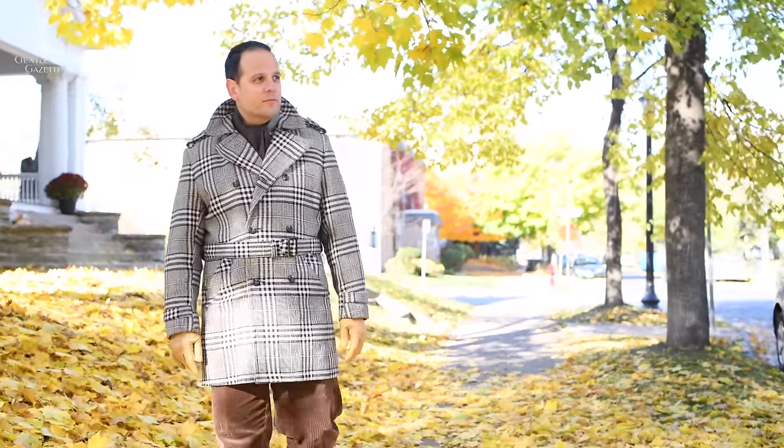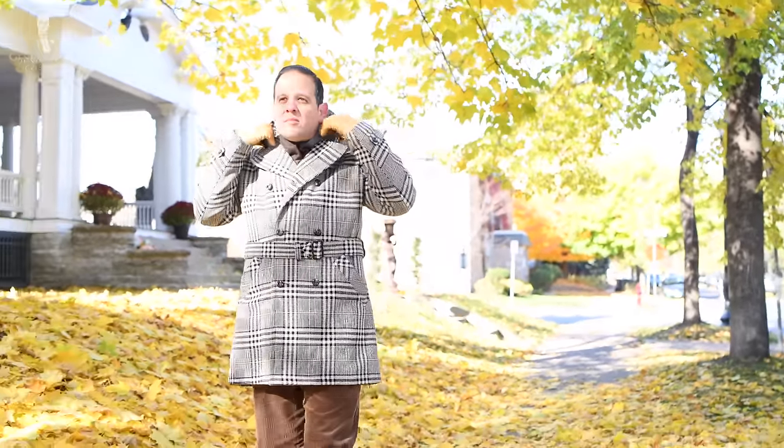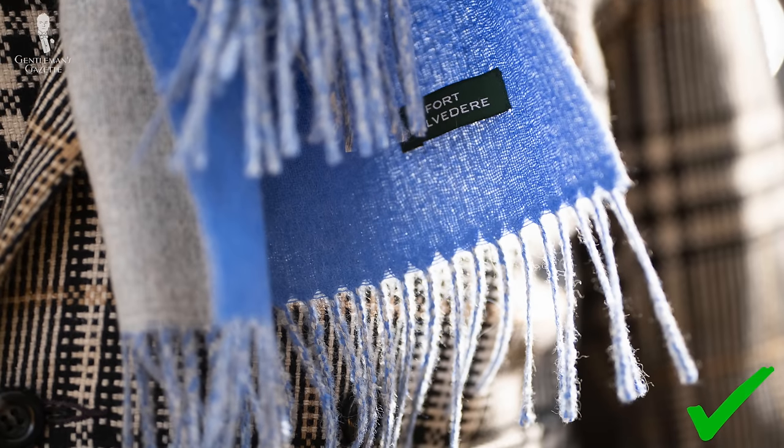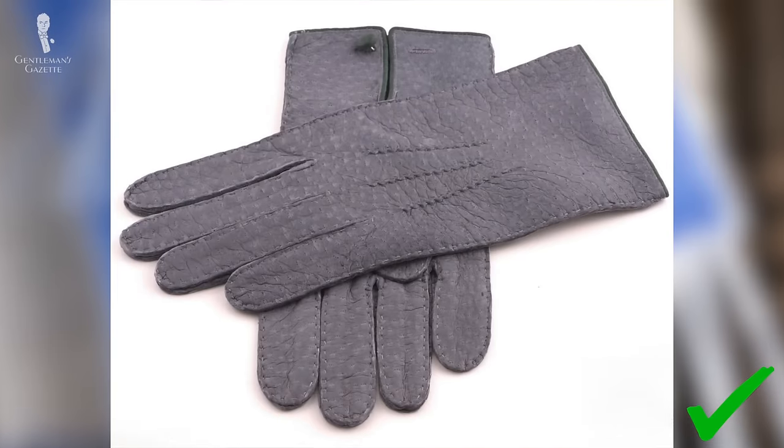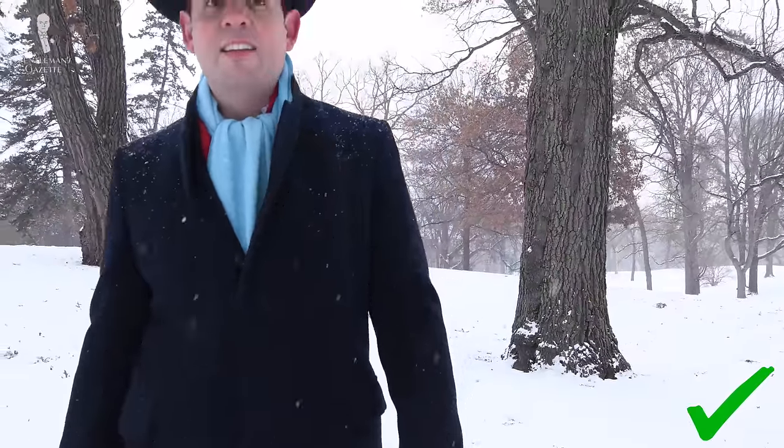A plaid overcoat might appear tricky to pair with scarves and gloves. If you're uncomfortable with pattern mixing, try picking a scarf with a nice bold color that will complement the overcoat you're wearing. Try wearing the alpaca double-sided scarf in light blue and gray, then add the gray peccary gloves. And remember, depending on the occasion, you can have a little bit more fun with some whimsical colors and try mixing patterns.